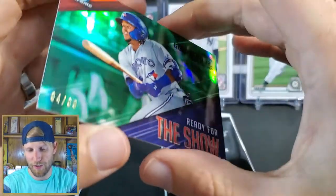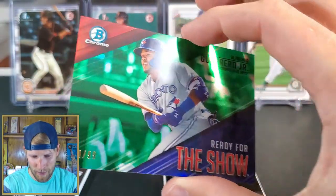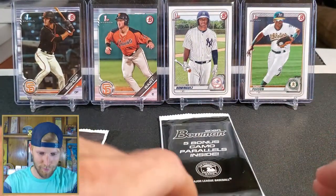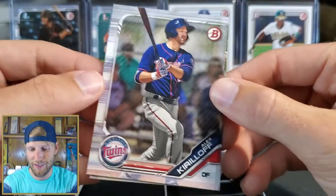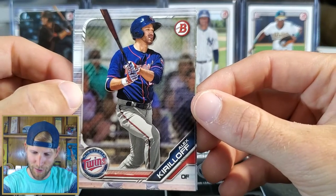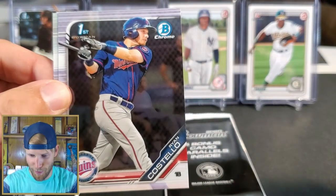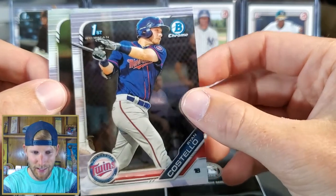He wasn't a rookie right away in 2019, so that's pretty cool though. Does that say 94 out of 99? Little thicker card there. Always good to get — oh my goodness, look at this right here — didn't I just say I always pull this dude? Kirilov. And we had a first Bowman of another Twin, Ryan Costello — I forgot about this guy.